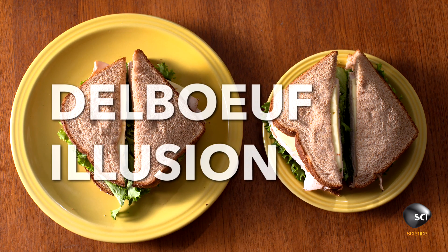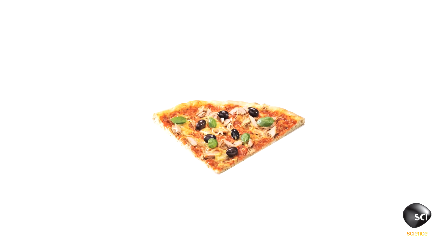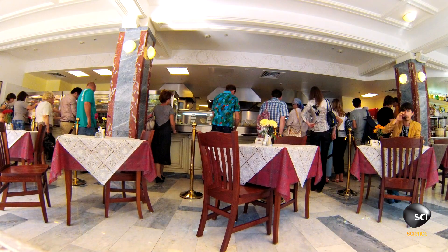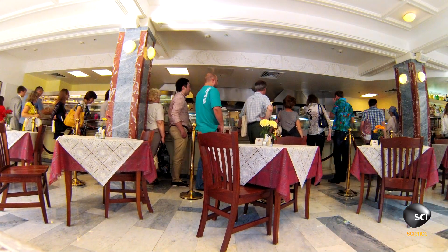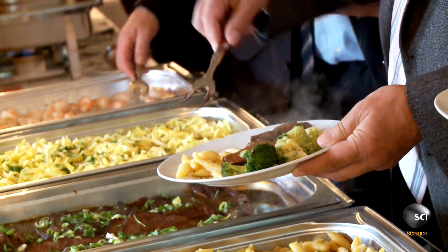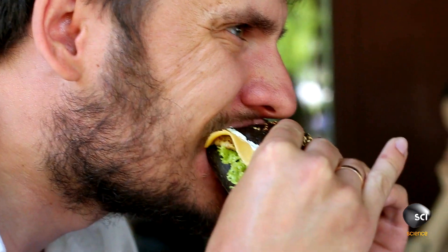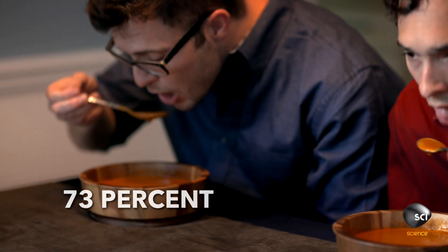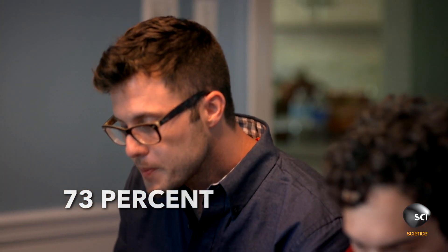The plate on the right just seems to have more food because it's on a smaller plate. This is called the Delboeuf illusion. When an object is surrounded by a smaller circle, it looks bigger; when it's surrounded by a bigger circle, it looks smaller. This illusion can be seen right on your dinner plate — the bigger the plate you give a person, the more food they'll put on it, which means the more they'll eat. One study found that folks who dined from the never-ending soup bowl ate a whopping 73% more before feeling full.